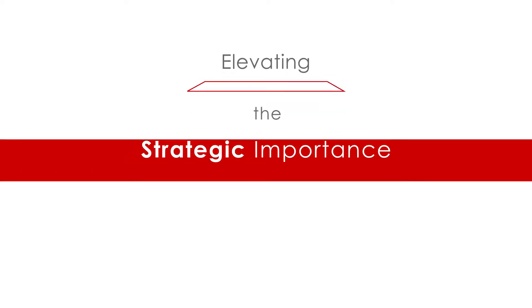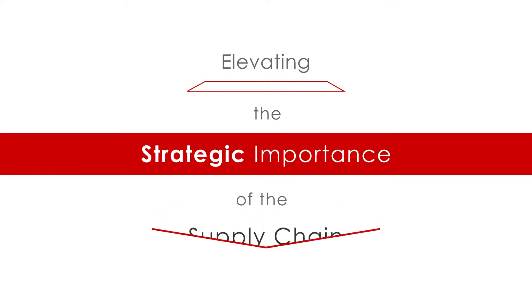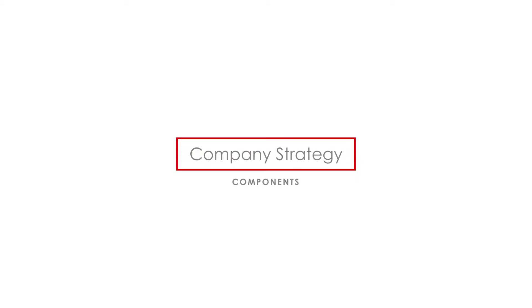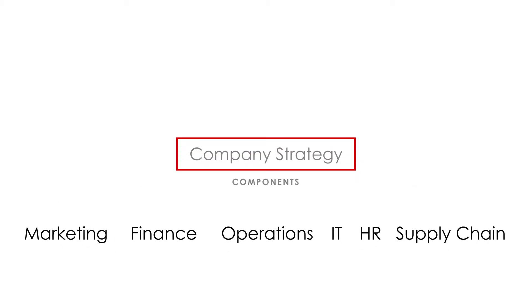NLEAR supports our members in identifying and elevating the strategic importance of the supply chain. We actually want that supply chain organization within the enterprise to be a part of defining the strategy.